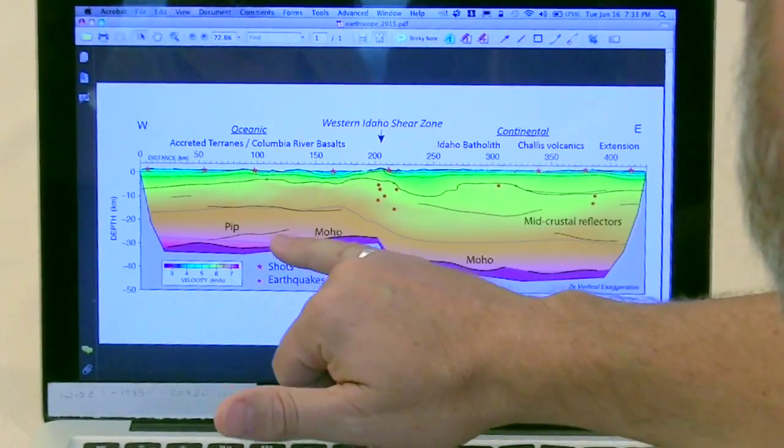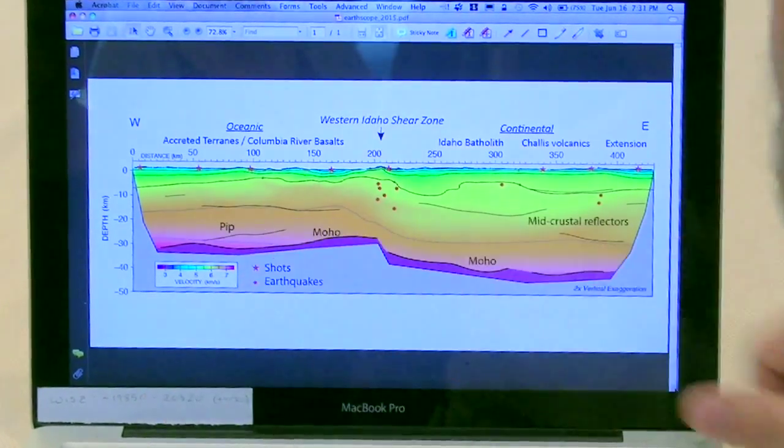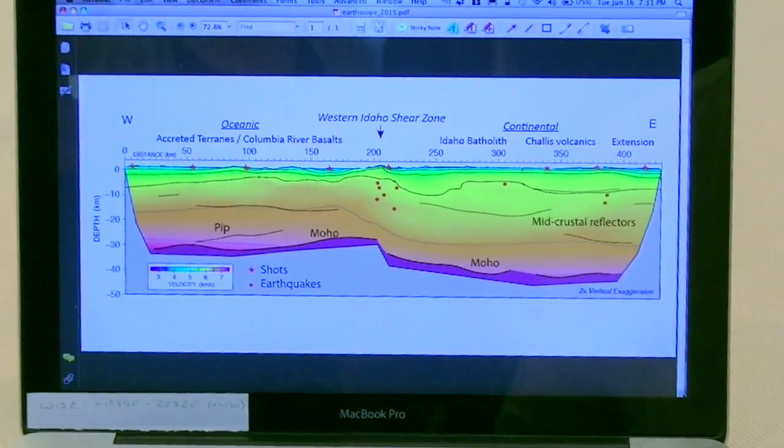Those two scales — very large deep structure and shallower but higher-detail structure — combine to give us more detailed information about the subsurface that we can then match with surface geologic mapping to understand what the underground geology looks like.